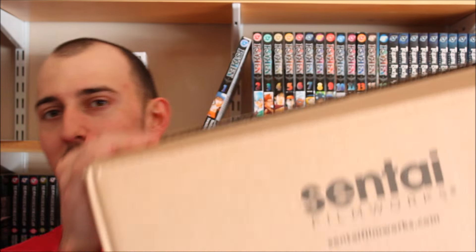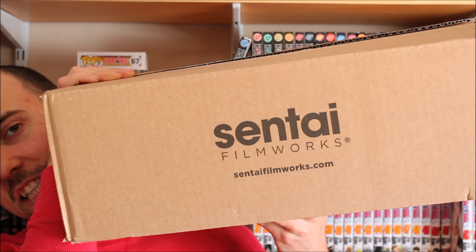Alright, hey guys, Phil Farrad here, and welcome back to another — probably just a short little video, because there's probably going to be more videos off of this one. I wanted to do this because I finally got this thing in the mail and I was kind of blown away by it. You can probably tell by the title of the video kind of what's going on here, but I have a nice big old package right here from Sentai Filmworks.